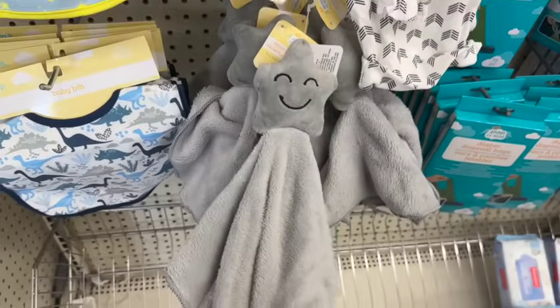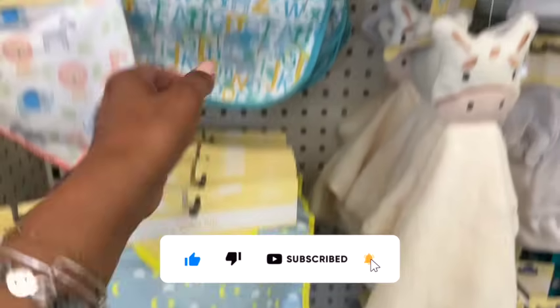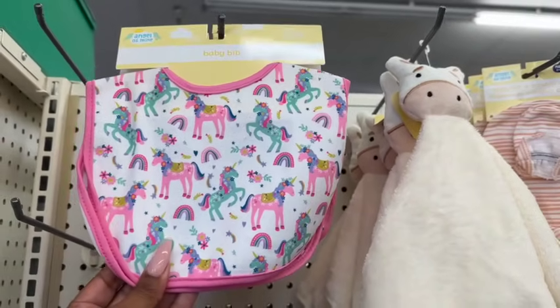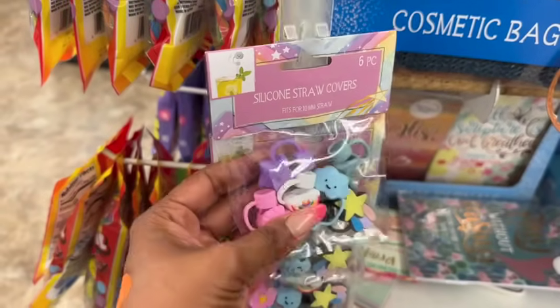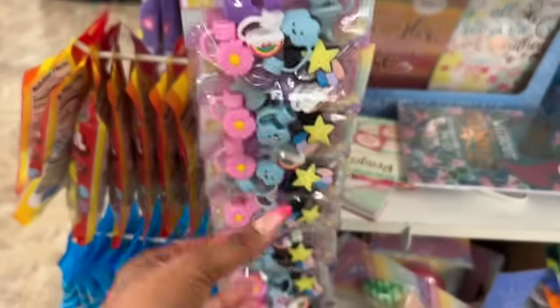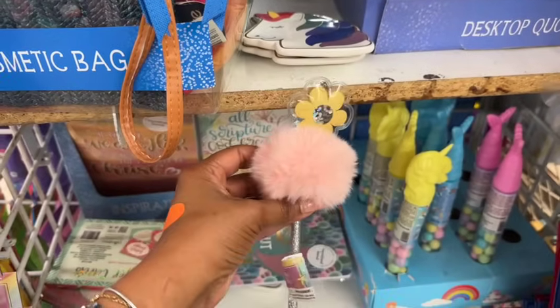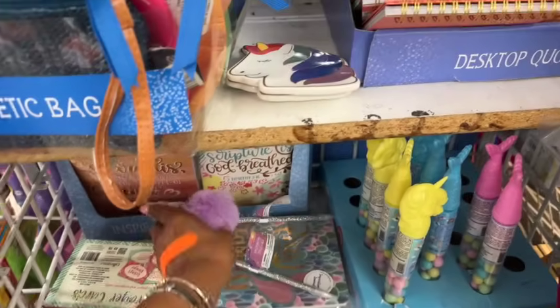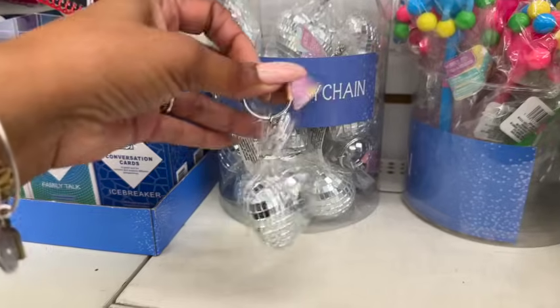They have the Angel of Mine security blankets — a star style and others — along with baby bibs in stars, ABCs, and unicorn designs. They also have silicone straw covers that are adorable — only one style available right now but more will likely come. And there are fun pom-pom pens with sunflower, unicorn, and rainbow designs — so cute.